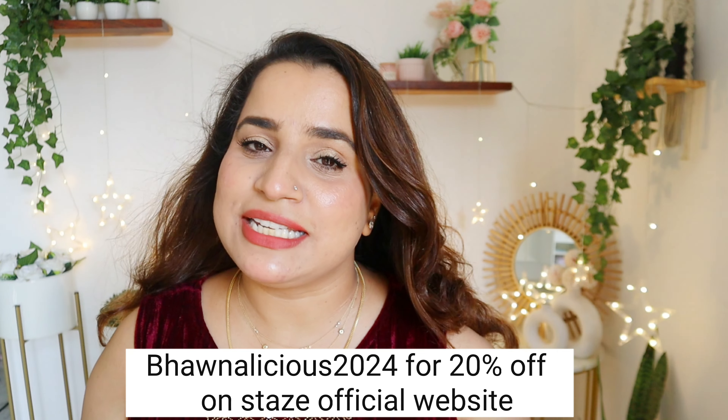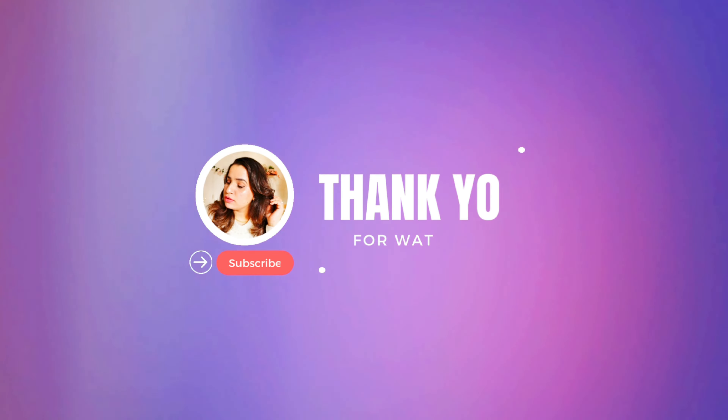Thank you so much for getting ready with me. Let me know in the comments if you have tried any of these products and what your experience was, or if you wanted to try them. I have a special code for you — Bhavnalicious2024 — only on Stays' official website. I've provided a link in the description, do check them out.